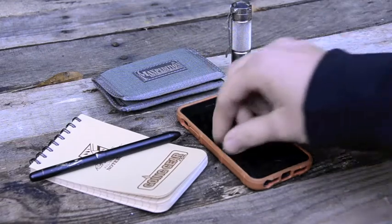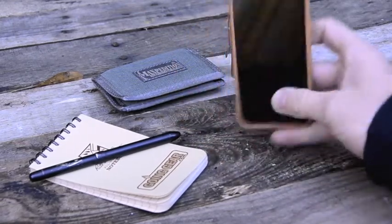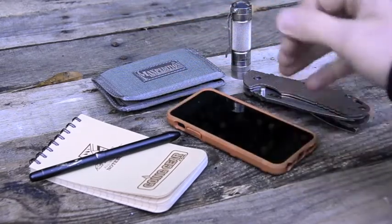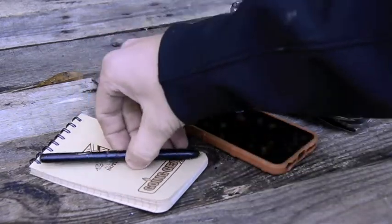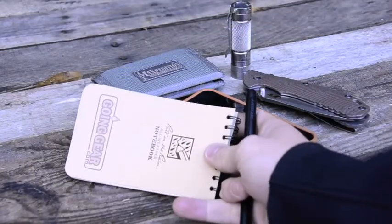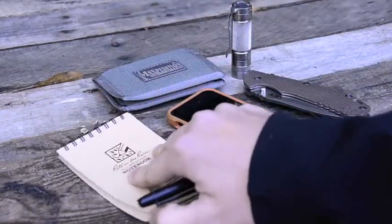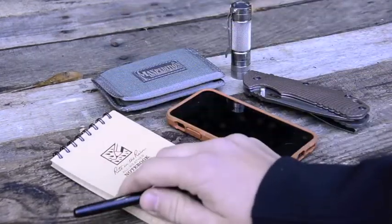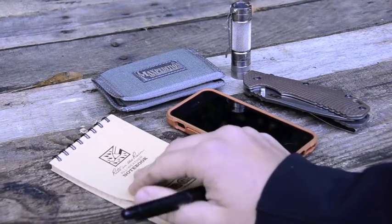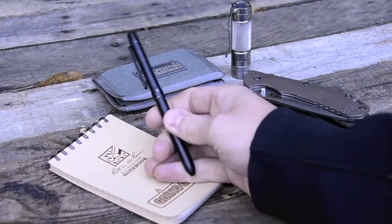Phone — everybody's got a phone nowadays, so iPhone 5, pretty standard, MacBook case, it just does its job. I also find that on a daily basis I use a notepad constantly, writing notes. It's just a useful tool — instead of having to write on your hand or whatever else, it's good to always have a notebook.